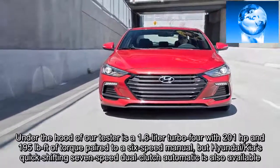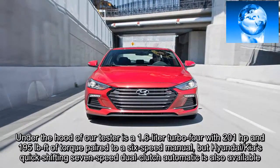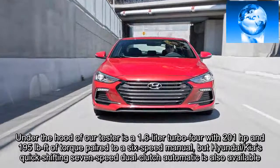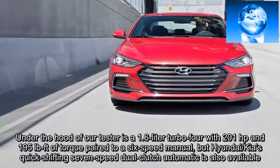Under the hood of our tester is a 1.6-liter turbo-four with 201 horsepower and 195 pound-feet of torque paired to a six-speed manual, but Hyundai-Kia's quick-shifting seven-speed dual-clutch automatic is also available.